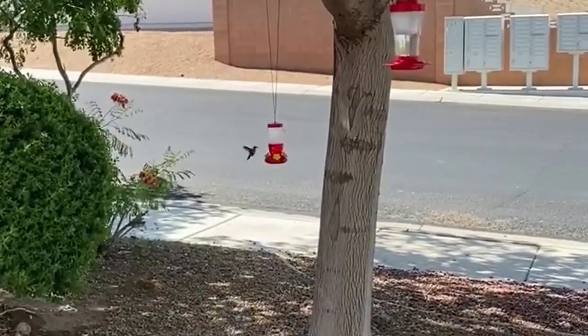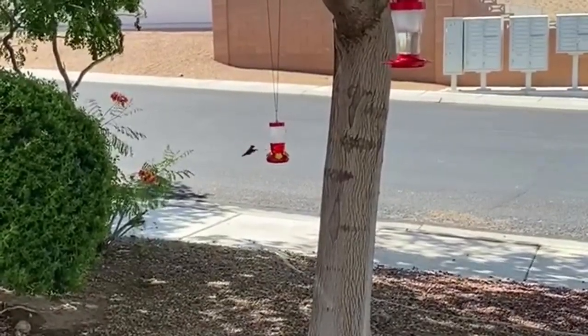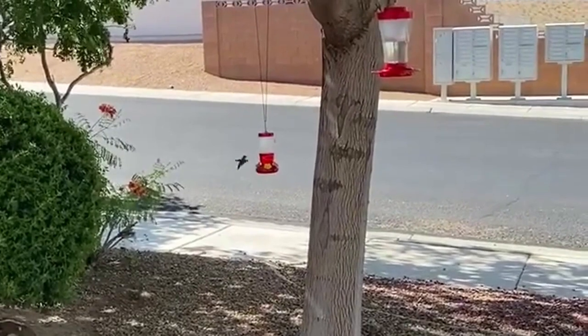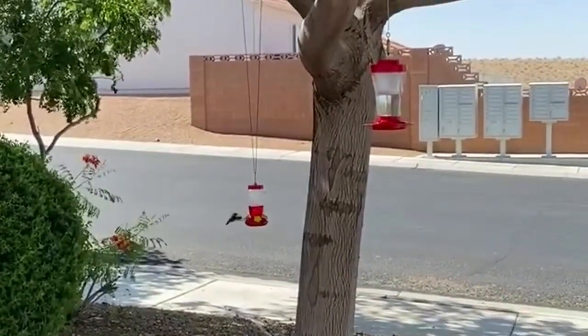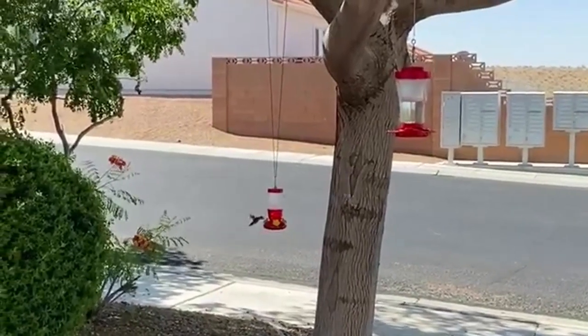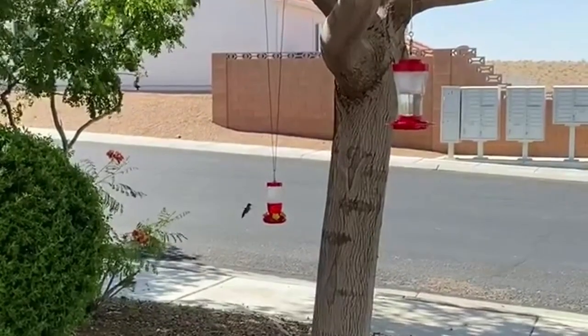According to Cornell University, hummingbirds beat their wings up to 75 times per second. They travel up to 500 miles non-stop in less than a day over the Gulf of Mexico during their annual migration. The little hummingbird, who only weighs about as much as a single penny, is simply awesome.